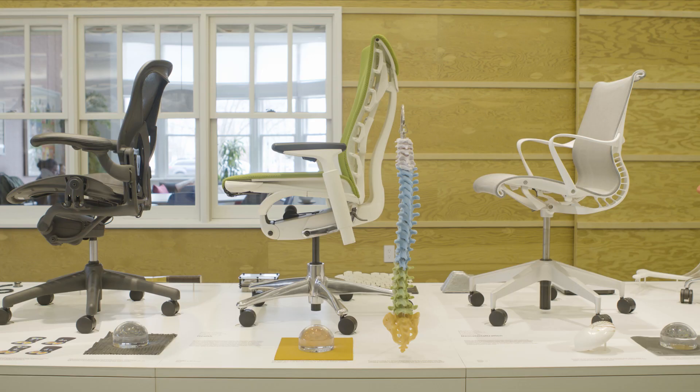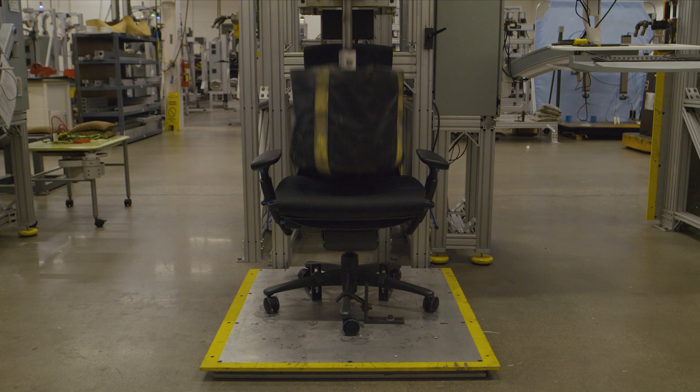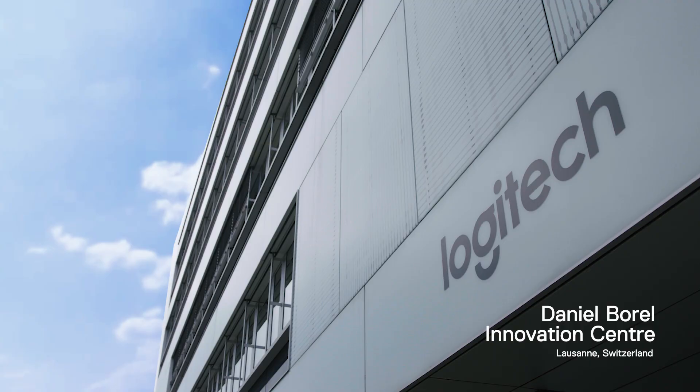Everything we produce is the result of innovation, iteration, and research. Design, technology, and innovation is at the forefront of everything we do.